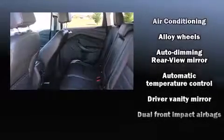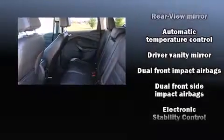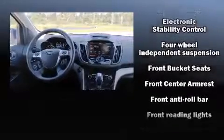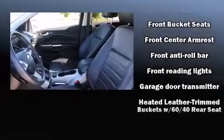Ford ensures the safety and security of its passengers with equipment such as dual front impact airbags with occupant-sensing airbag, front and side impact airbags, and traction control.